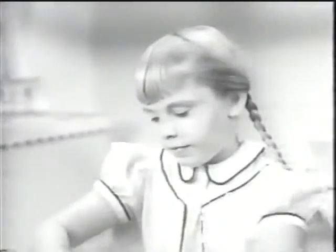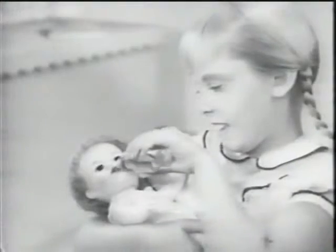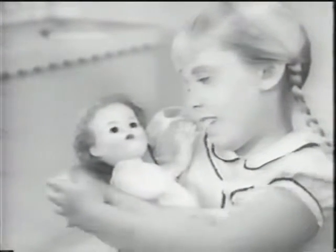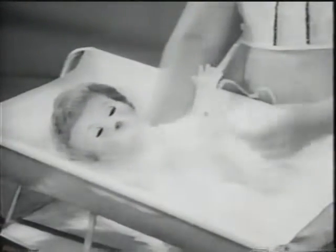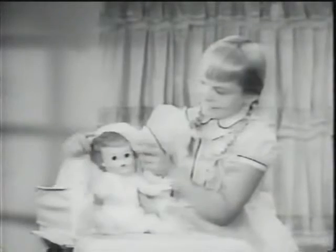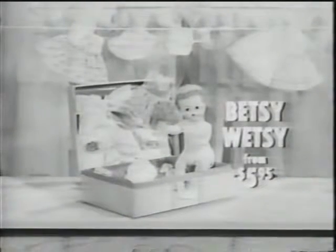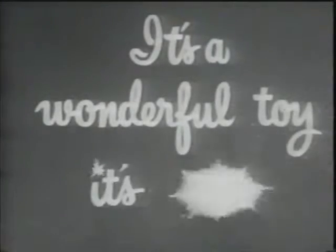When I grow up, I want to be a mommy. You can play mommy right now with Ideal's Betsy Wetsy. Betsy Wetsy cries real tears, she drinks from her own bottle just like a real baby, and you'll love the soft touch of her baby pink skin. Like all little babies, Betsy Wetsy wets and needs to be changed. Ask your mommy to get you Betsy Wetsy. Betsy Wetsy by Ideal comes complete with Layette in four sizes, priced from $5.95.